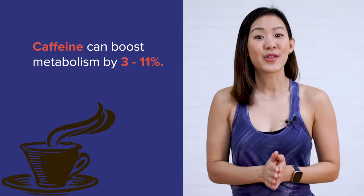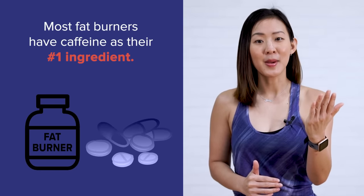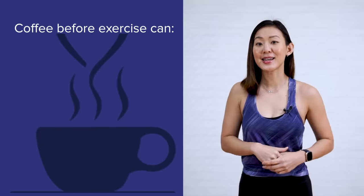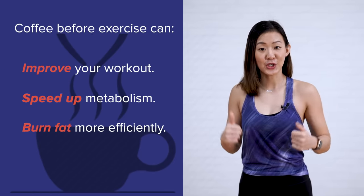Next, sip on black coffee. Studies have shown that the caffeine in coffee can boost metabolism by 3% to 11%, which is why caffeine is the number one ingredient in most fat burners. That doesn't mean you should be a caffeine addict sipping on coffee all day expecting to lose weight — you still need to put in the effort. Drinking a cup of black coffee before exercising can improve your workout performance, speed up your metabolism, and help you burn fat more efficiently. That's something I personally practice myself — one cup of joe before my training.